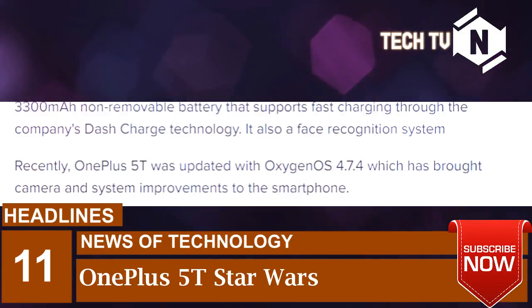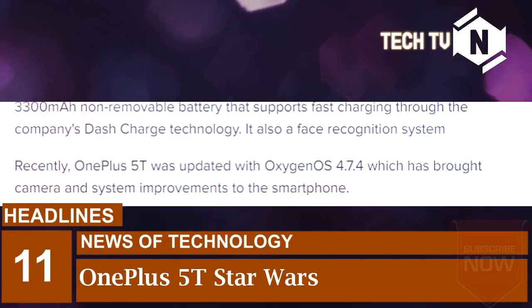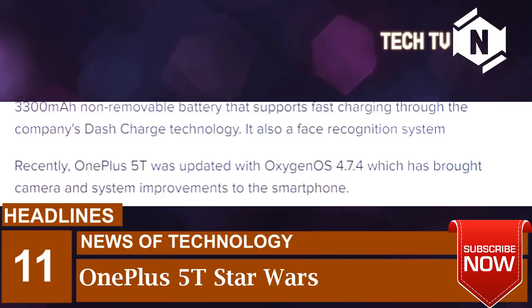Recently, OnePlus 5T was updated with OxygenOS 4.7.4 which has brought camera and system improvements to the smartphone.